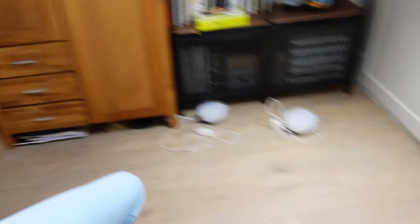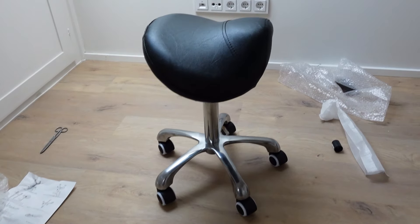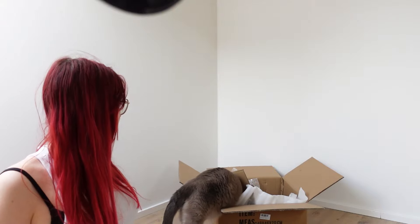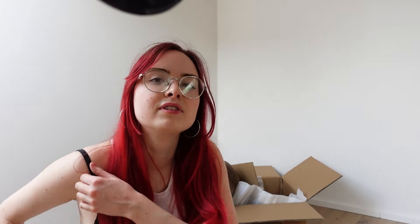Ihr könnt ja mal in die Kommentare schreiben, ob ihr Lust drauf hättet zu sehen, wie man einen Artblock überwindet – am lebenden Beispiel. Also, den Hocker aufzubauen war noch sehr easy. Ich bin jetzt auch mal sehr gespannt, wie das mit dem Schreibtisch aussehen wird. Hier haben wir wieder Spaß mit Kartons – mal schauen, was es wird.